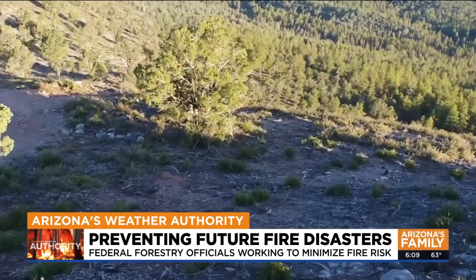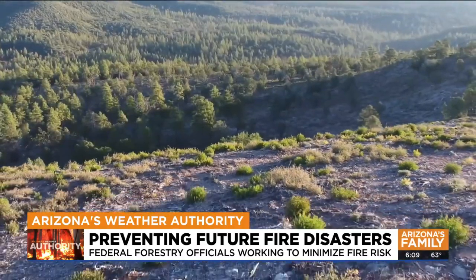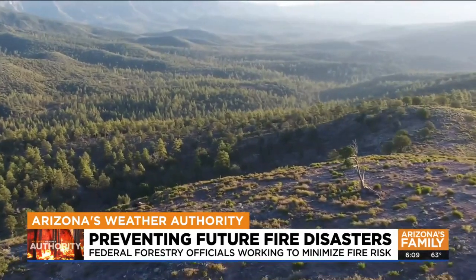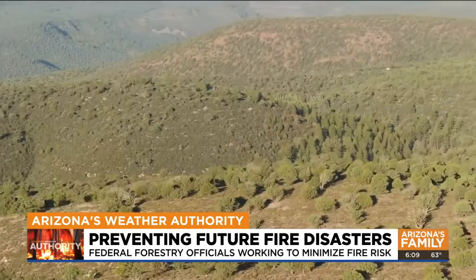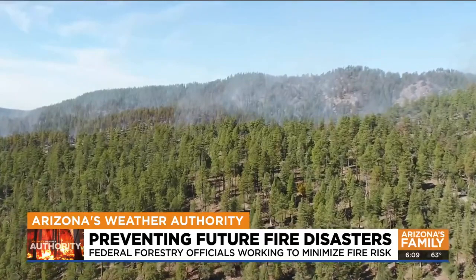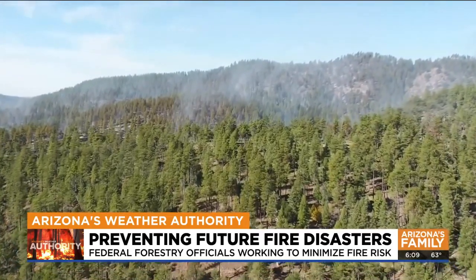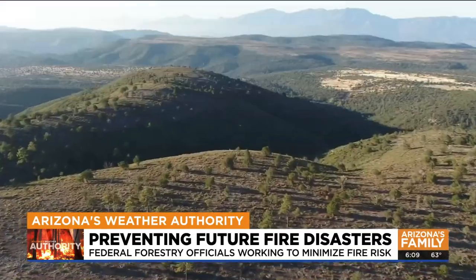Drone video here shows an area two miles southeast of Pine called Cedar Bench that went through a thinning restoration this past spring. Now, sunlight can hit the ground more efficiently, water can slowly soak in, and thanks to rains from this past monsoon, fine grasses native to this area are already starting to sprout up. These new plants will be more nutritious for the animals that live here, including elk and deer, than the spiny invasive plants that are difficult to digest.